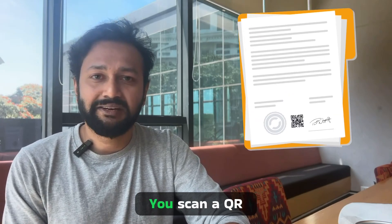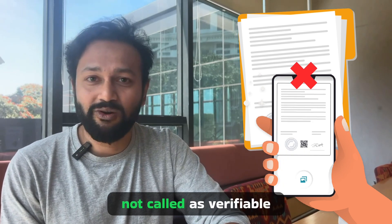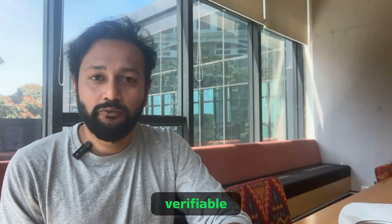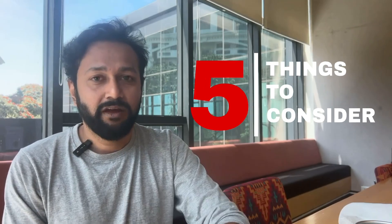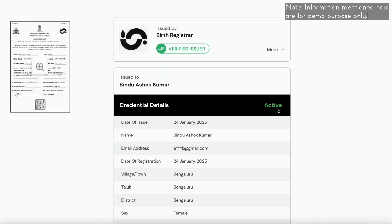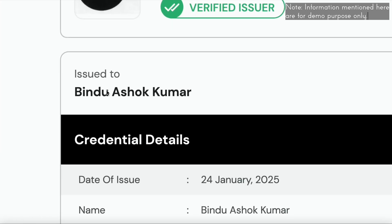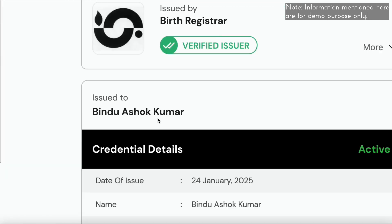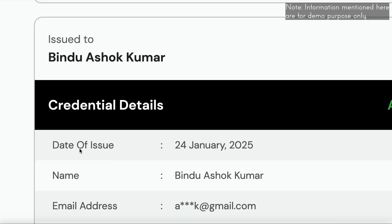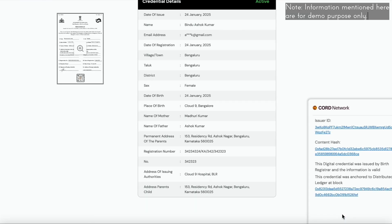You might have experienced this many times — you scan a QR code on a printed certificate and it redirects you to a digital version of the document. Sorry to say, but that's not called a verifiable document. A true verifiable document should show the status of the credential — is it active, has it expired, or has it been revoked by the issuer? It should provide proof of whom it has been issued to, proof of date and time stamp, and proof that the data mentioned in the certificate can be trusted. With blockchain, all of the above are possible.